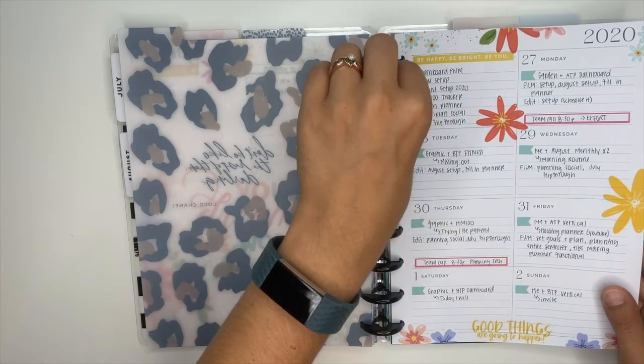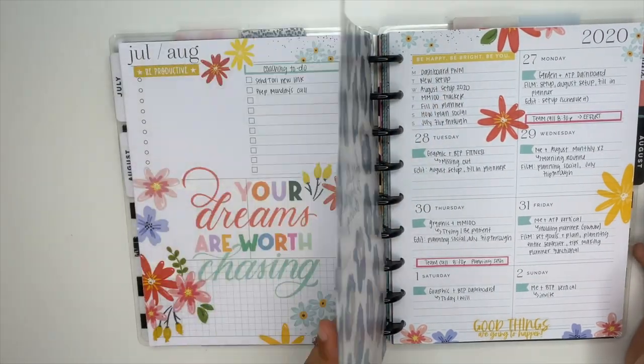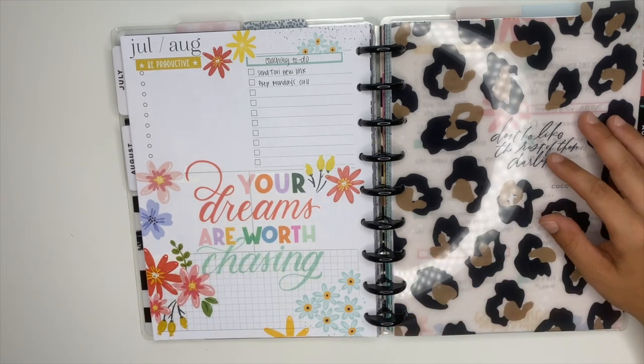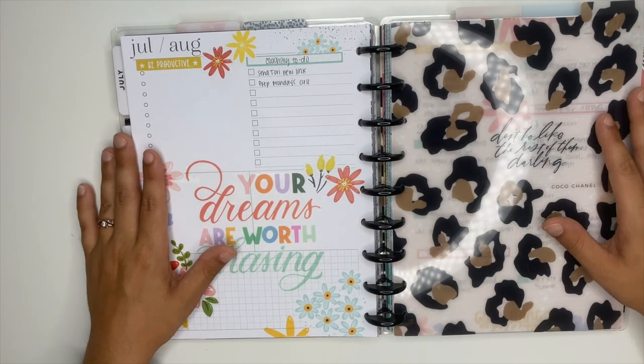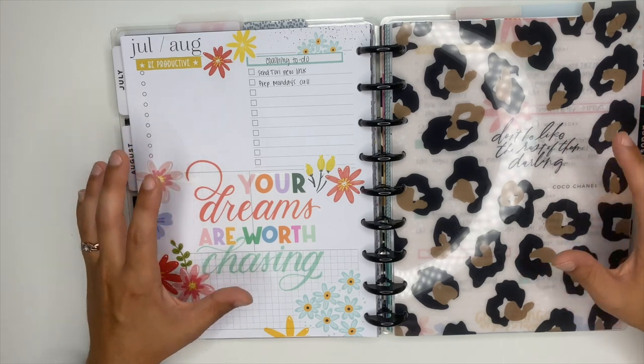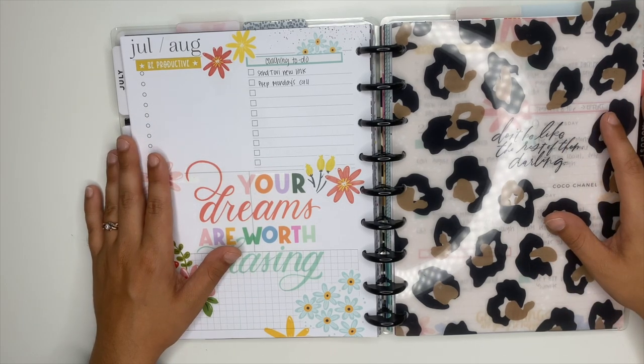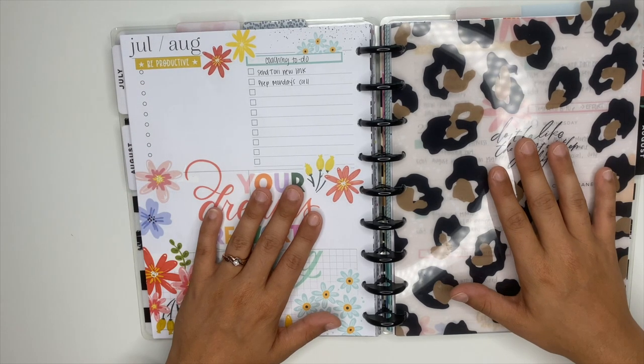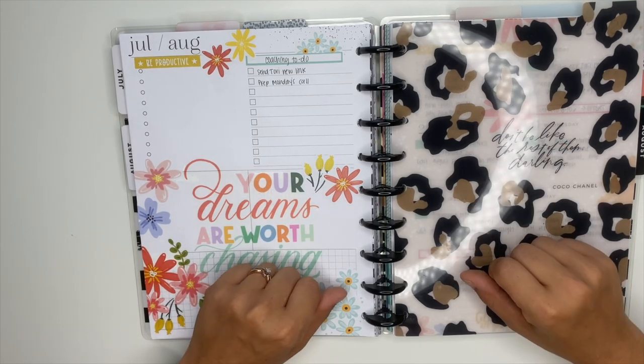That's it guys — that's how I fill out my planner to get the week started. I just fill in things as I go. If plans change, I rework things — we all have to do that. If you guys have any questions, don't hesitate to ask. If you haven't already, make sure you subscribe, come hang out with me on Instagram, and I'll see y'all in the next video.